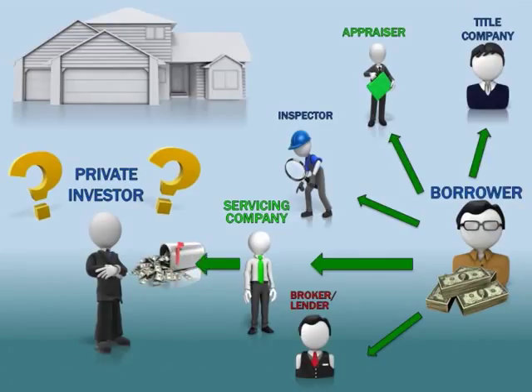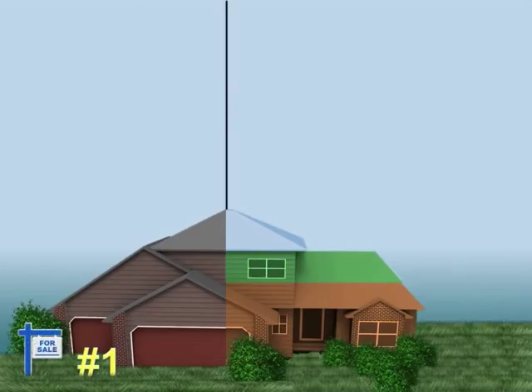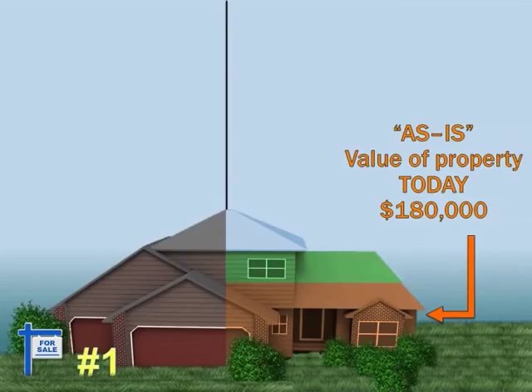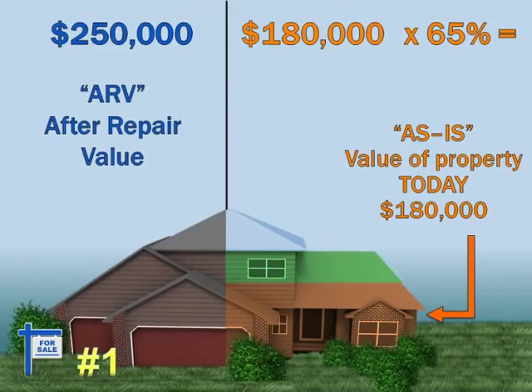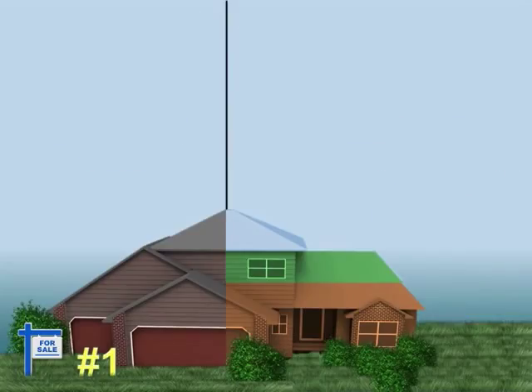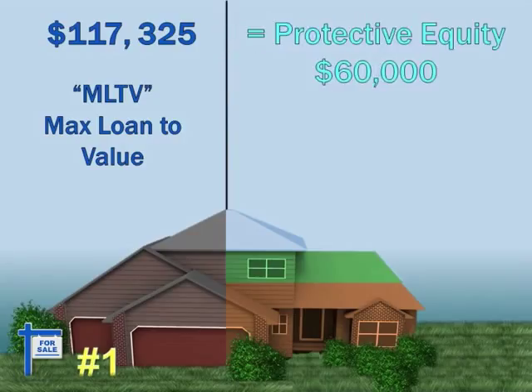Let's look at a clean, secure loan that we would do. In our first example, we have a property our borrower is going to buy. The as-is value — meaning today's value — is $180,000. Comps in the area show homes like this are selling for $250,000. One rule we never break is we never lend more than 65% of the value of the property. We are not lending on the $250,000 — that's a future gain not yet realized, also known as gambling. We gauge our deals on today's values, so we take the as-is and only lend 65% of that value. This calculation gives us our MLTB, or max loan-to-value. We already have over $60,000 in protective equity.